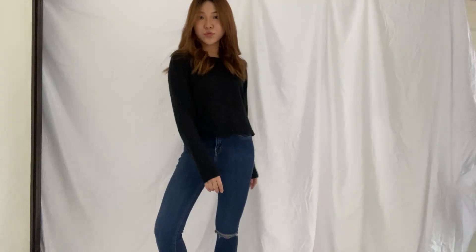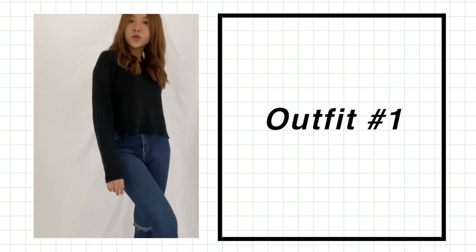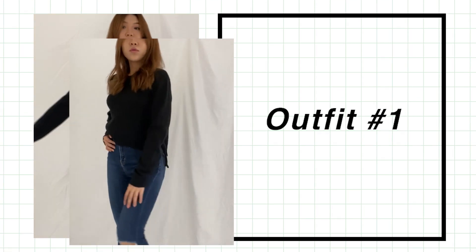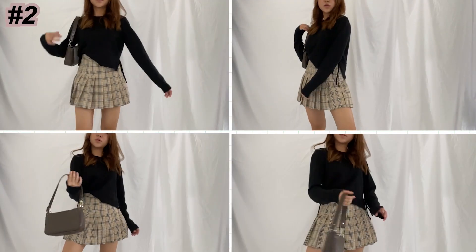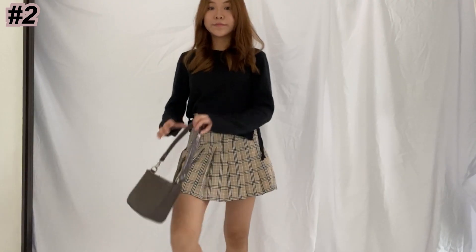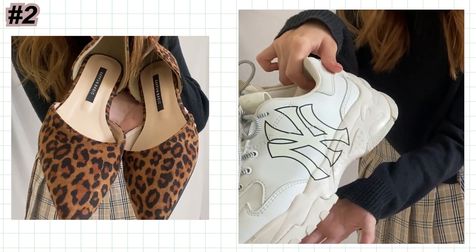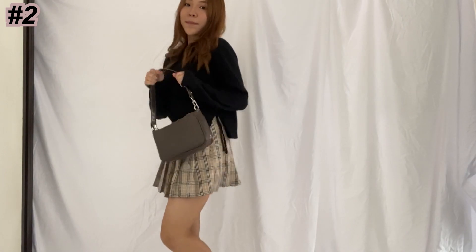The first outfit I have with me is a very simple basic pullover and some really basic jeans. To spice things up, I switched my jeans for a gingham printed skirt and together with my shoulder bag, just to add a little bit of element to it. For the shoes, I'm going with my leopard printed slats or white shoes, or honestly any type of sneakers you have.